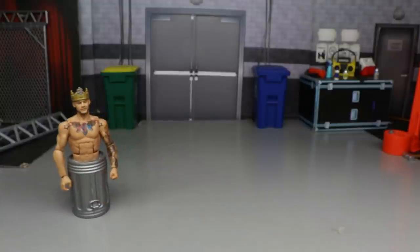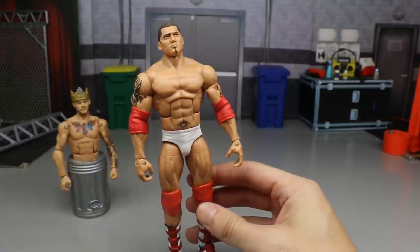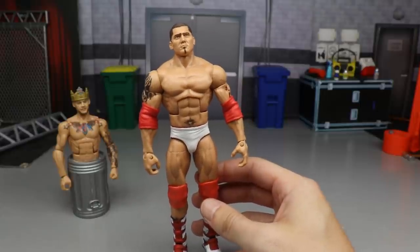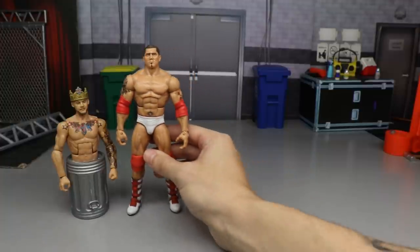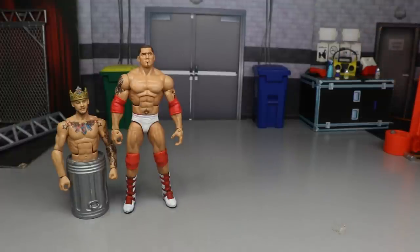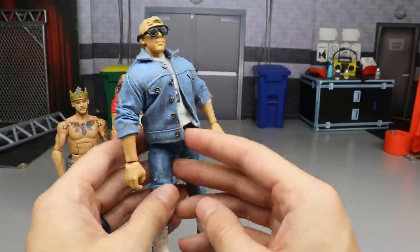Next up is a custom we didn't even finish — the Batista we made on Action Figure Surgery episode 50. I still haven't gotten around to finishing him; I have a few more customs I'm working on. It's a really good custom that will be finished soon. I think it'll be ranked way higher once it's done, and maybe when we do a second ranking he'll climb up.